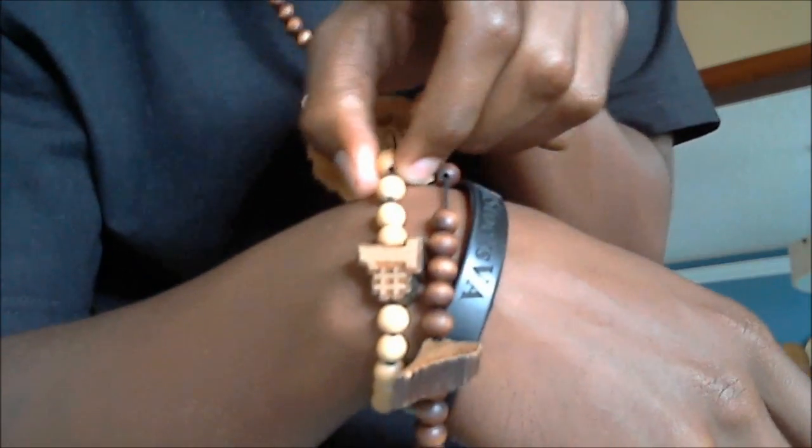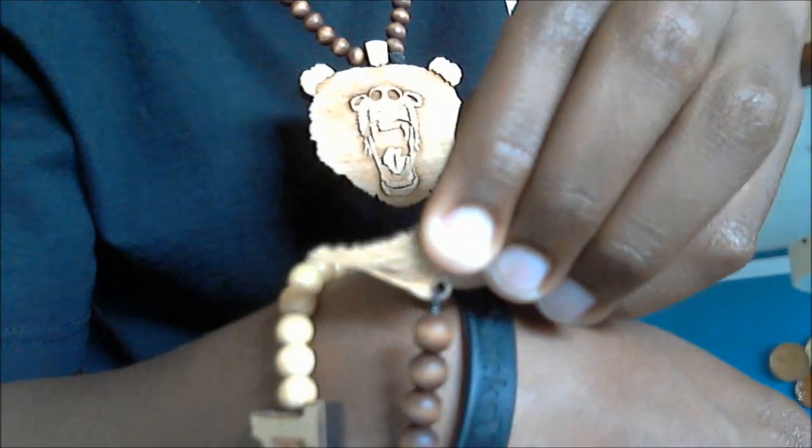On the right wrist, I have the number one natural beaded bracelet. These are Goodwood pieces, and then I have the Goodwood maple beaded and maple wood piece in the wings.